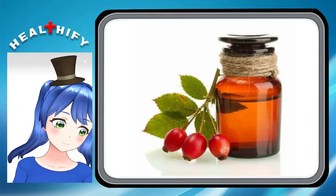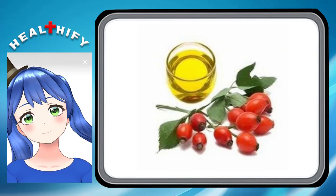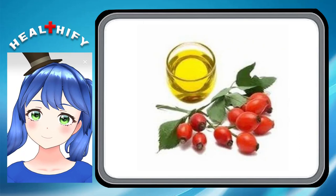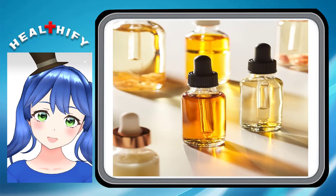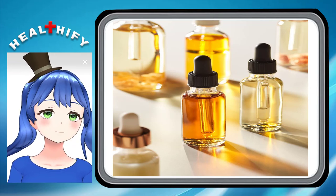3. It helps exfoliate and brighten skin. Natural exfoliation with rosehip oil can help reduce dullness and leave you with glowing, vibrant skin. The vitamin A or retinol in rosehip oil encourages skin cell turnover.